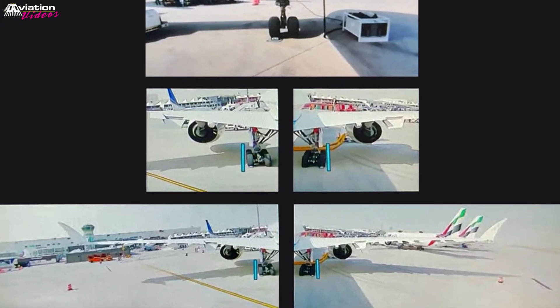On both rear view windows, there are two blue lines showing to the crew the safety limits of the main gear during taxi.